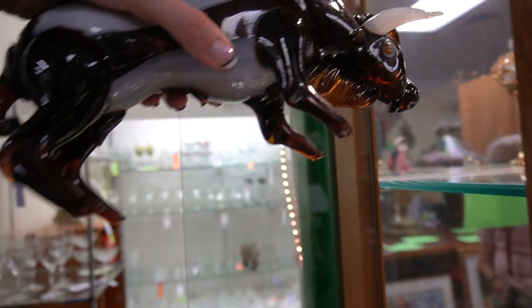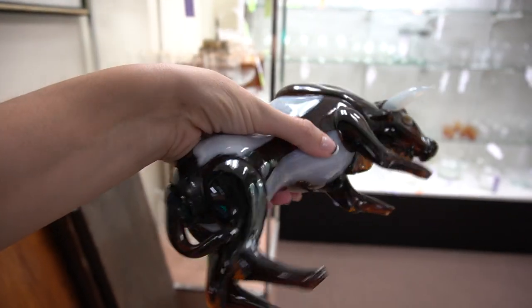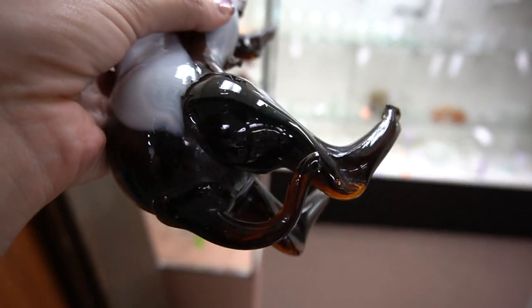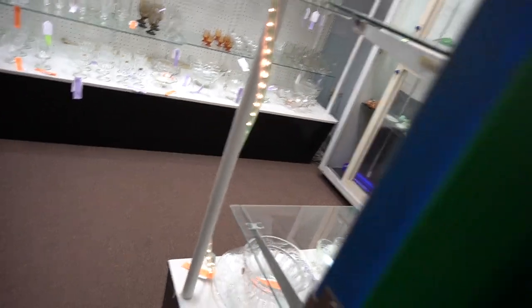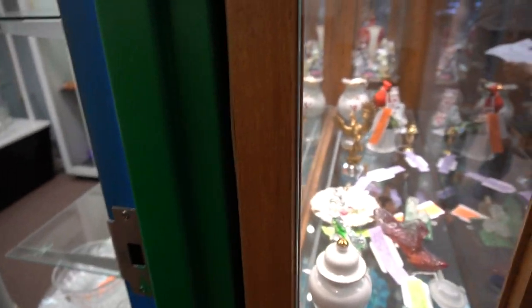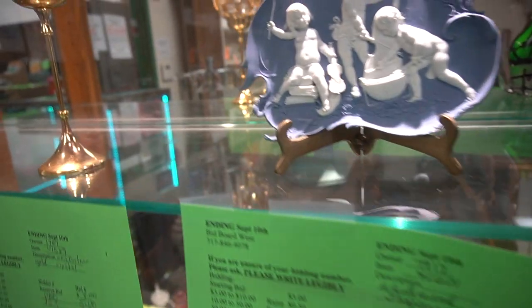It's got a broken tail. I love this — it is fantastic.